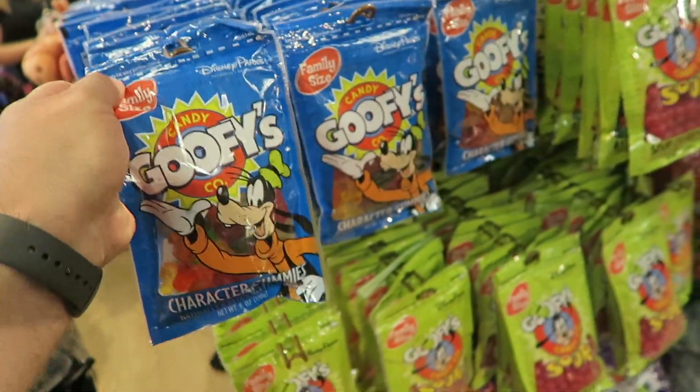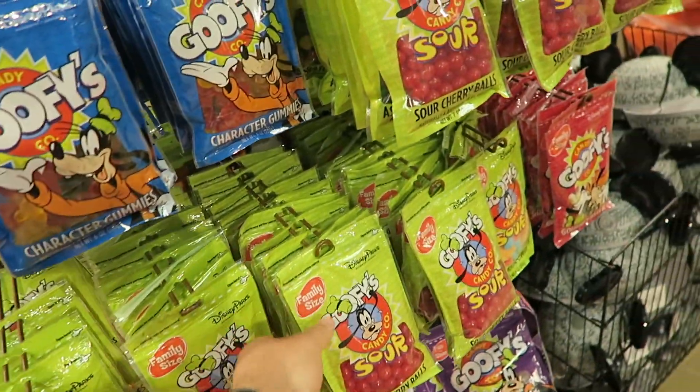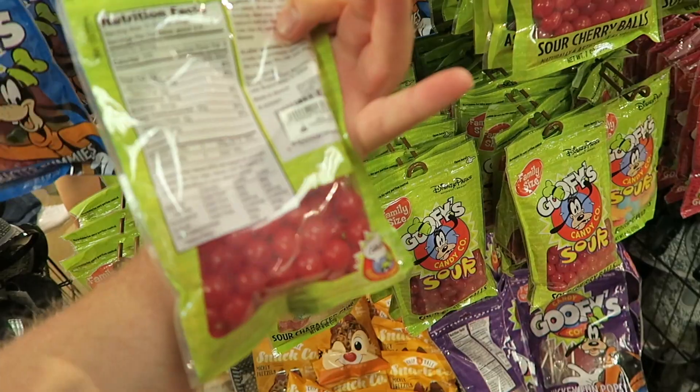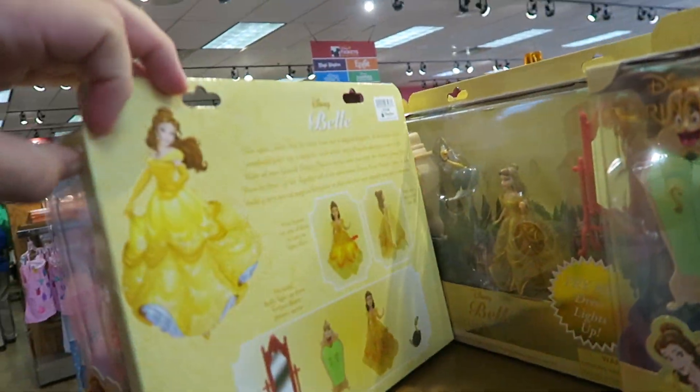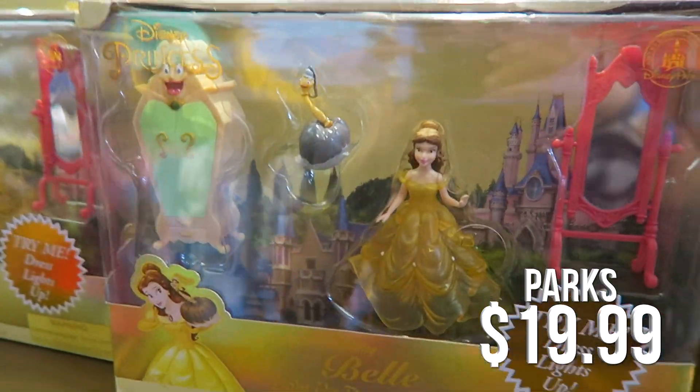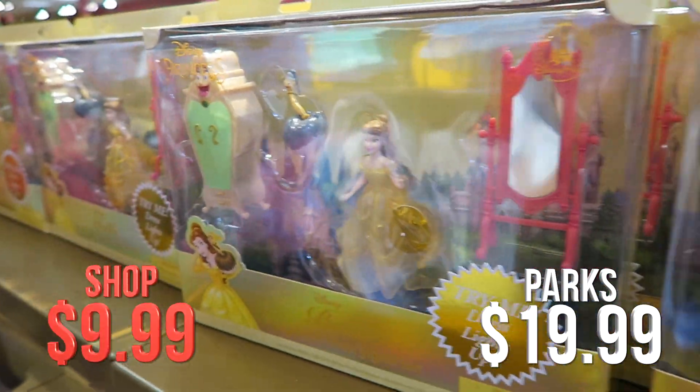There are no reductions on any of the suites — all of Goofy's suites are still the same price. But there are plenty of kids' toys in here as well — these are normally $20 in the park but here they are $9.99.